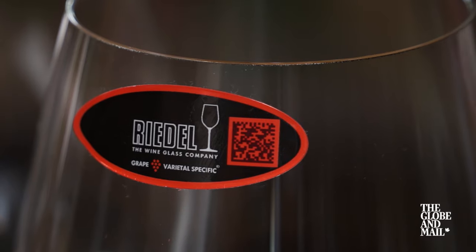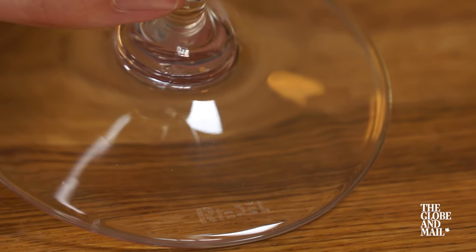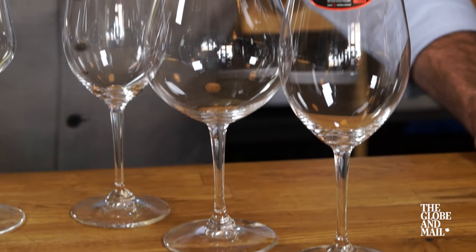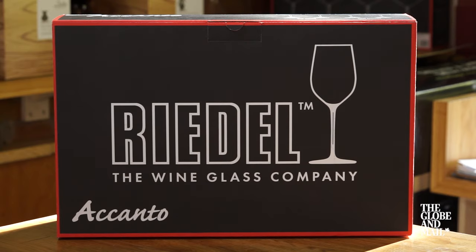There are two brands of wine glasses that I would recommend. Let's start with Riedel. This is the world's oldest glass maker. Riedel produces glasses at varying price points — you can find them for as inexpensive as $30 for four, upwards of $200 a stem. I would recommend discount retailers such as Winners or HomeSense to find the best deals on Riedel stemware.